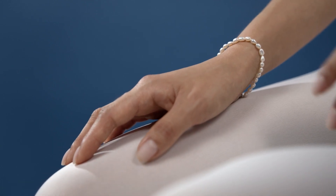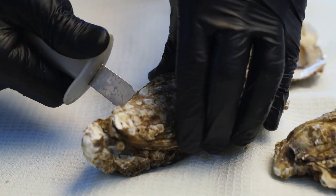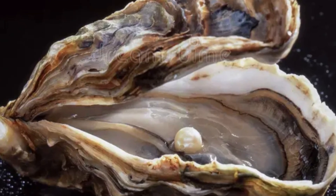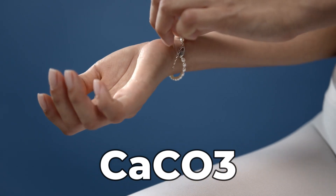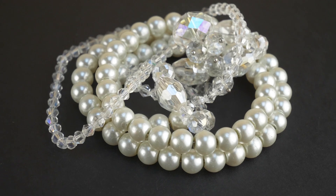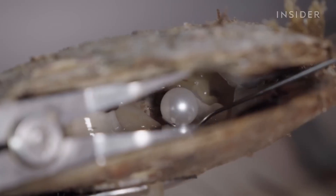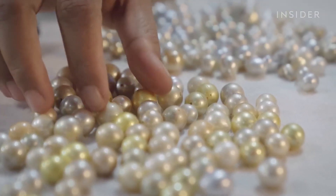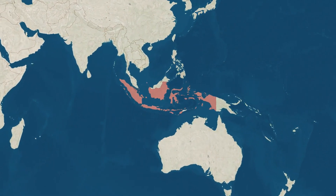Pearl is a gemstone, but instead of being made in Earth's crust, it's actually made inside a living thing. The formula that creates pearl is calcium carbonate, which you can see on the screen. An original pearl has to be made in a natural place, but doing this is extremely difficult, and that is why humans have figured out different ways — especially in Indonesia, which produces the most amount of high quality pearls in the world.